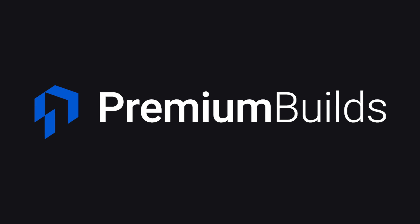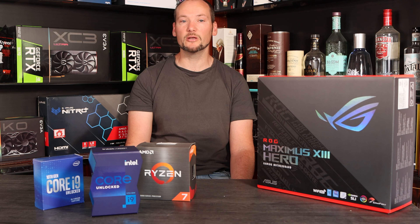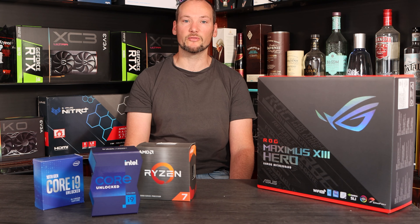Hi and welcome to Premium Builds, I'm John. Clearly we've hit the big time because Intel have offered us their brand new flagship CPU, the i9-11900K for review.